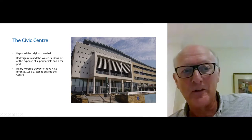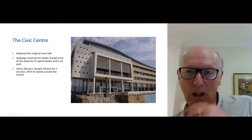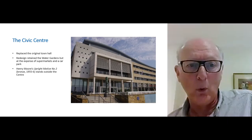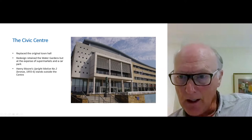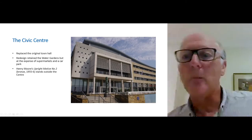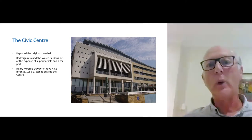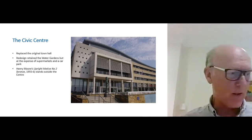There's a blue plaque to Gibbard there, and further along, out of sight, there's a blue plaque to Charles Cowell, a Nobel Prize winner in physics for work done within the town of Harlow in the early 20th century in fibre optics. So the town has some significant claims to fame.